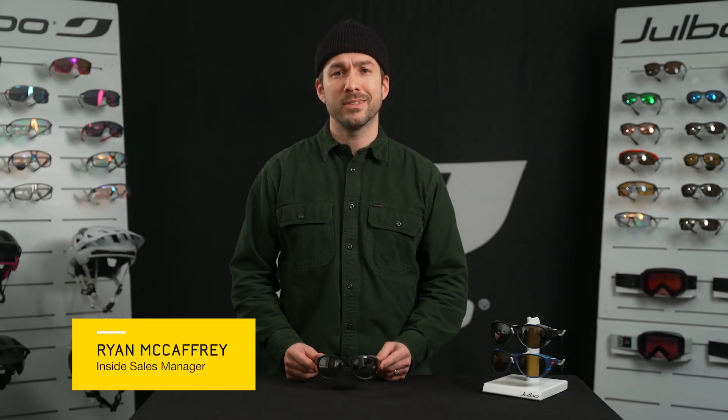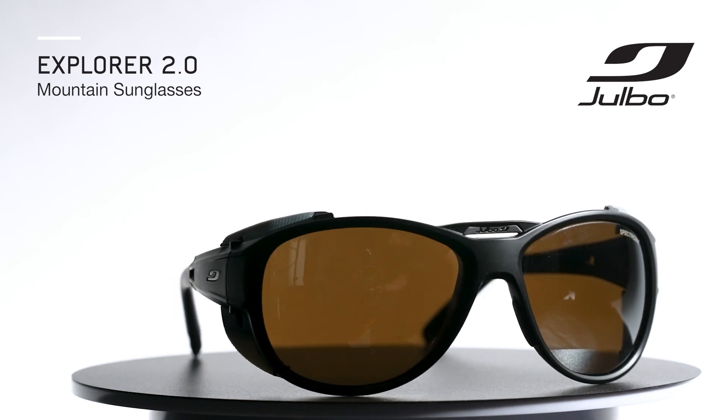Hi, I'm Ryan. I'm Julbo's Inside Sales Manager, and I'm going to give you a quick overview of Julbo's Explorer 2.0.